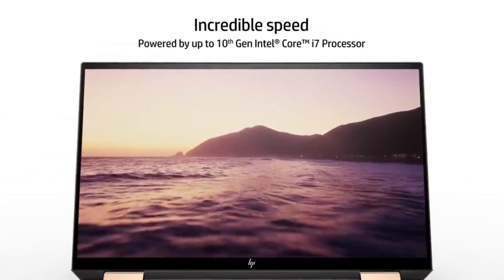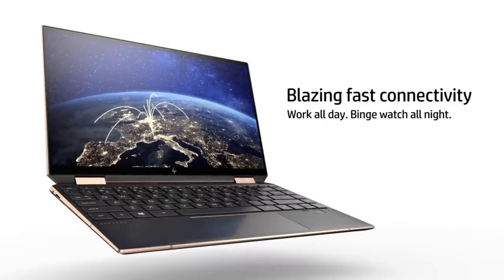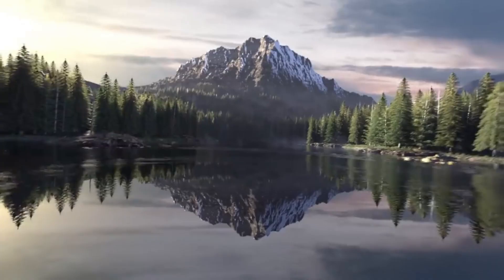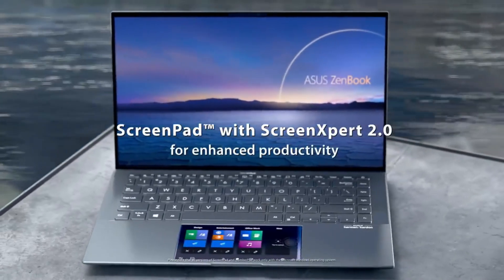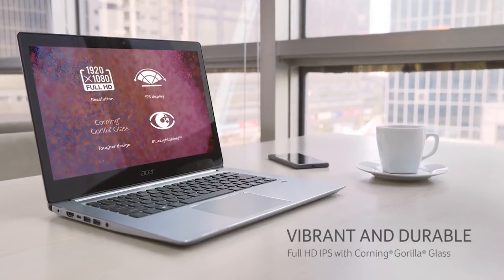Ultrabooks have revolutionized the world of laptops, offering a perfect fusion of portability, performance, and style. Introduced by Intel, these slim and lightweight laptops boast powerful processors, fast SSD storage, and extended battery life, making them ideal for users on the go.